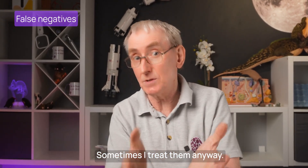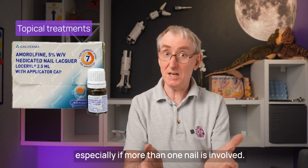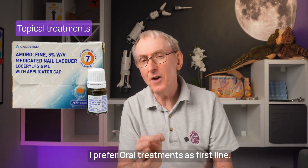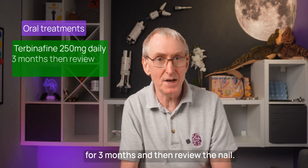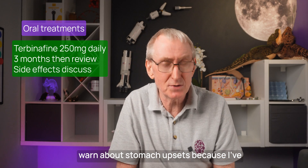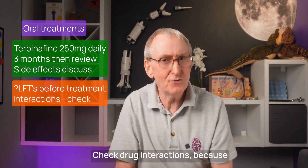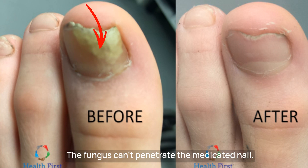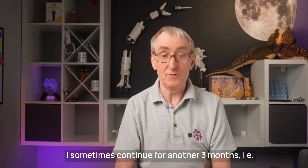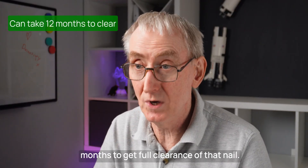Sometimes I treat them anyway. My experience is topical treatments have poor compliance rates and therefore lower success, especially if more than one nail is involved. I prefer oral treatments as first line. Terbinafine 250mg daily for an adult for three months, then review the nail. Side effects are uncommon, but I always warn about stomach upsets. Some people recommend a liver function test before treatment — check drug interactions because there are many with terbinafine. Oral medication gets embedded into that new nail each day; the fungus can't penetrate the medicated nail, and as the nail grows out, the fungus is pushed out with it. I sometimes continue for another three months — six months treatment in total. Bear in mind it can take up to 12 months to get full clearance of that nail.